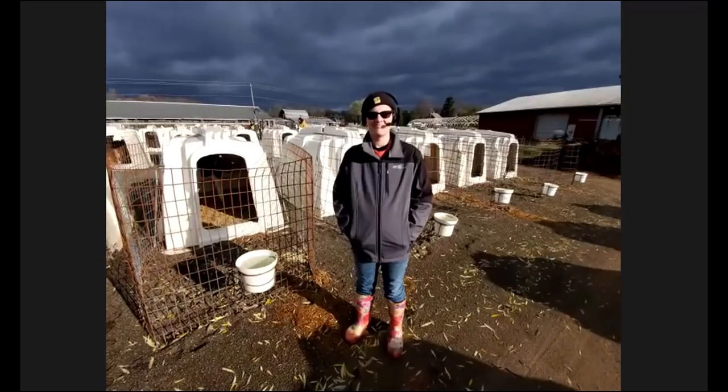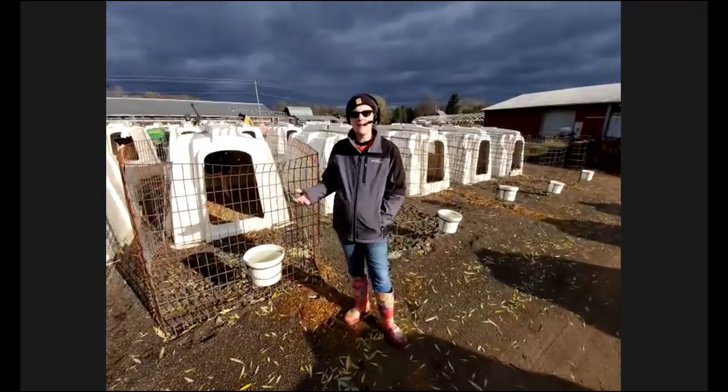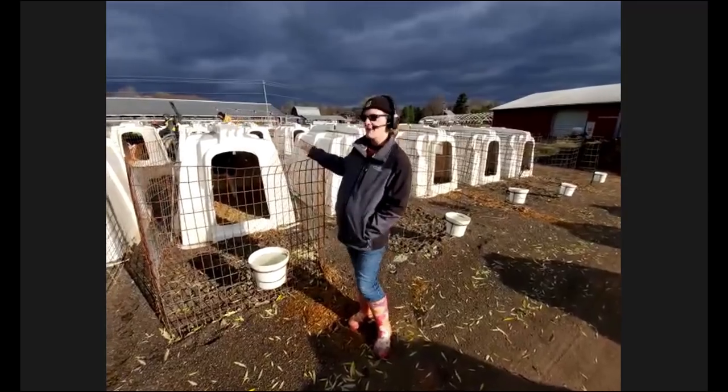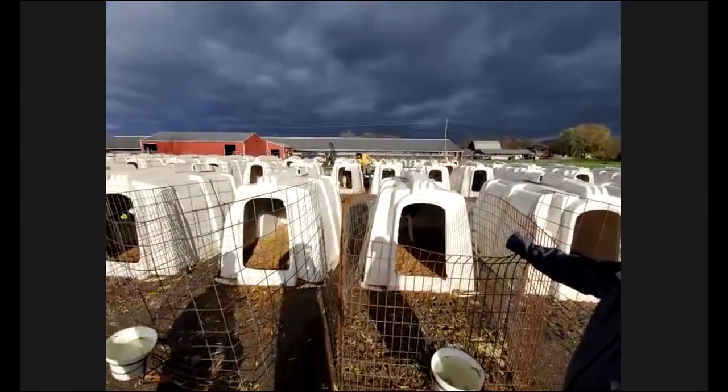Hannah Warden from Willowcrest Farms is happy to give us a tour today. Welcome everybody to Willowcrest Farm. We're starting out here with the calves and our little hutches. You might see the tractor going around in the back — we just started feeding our girls this morning.